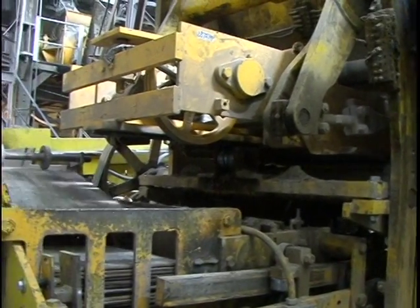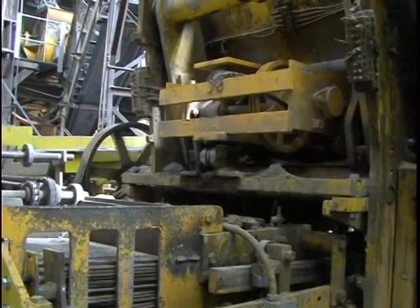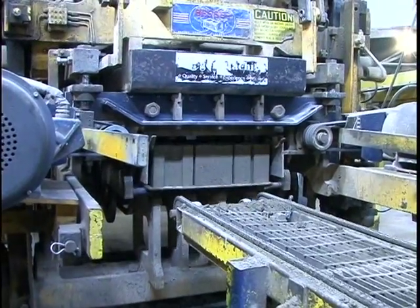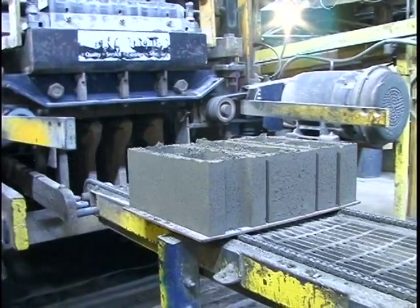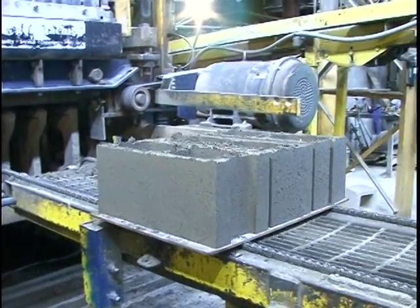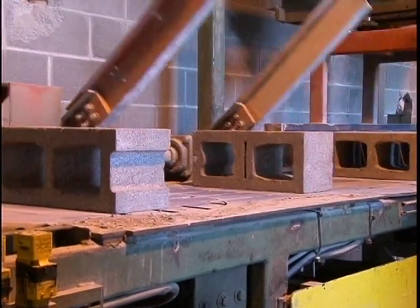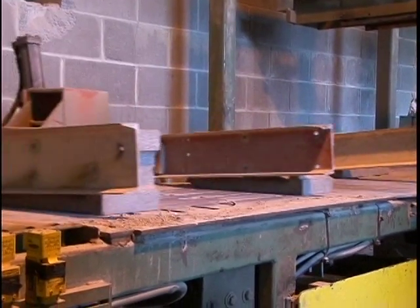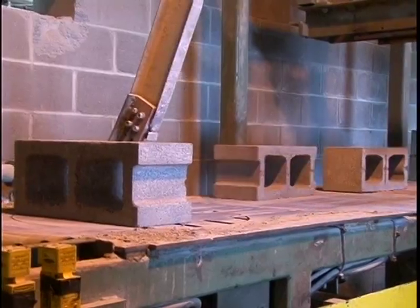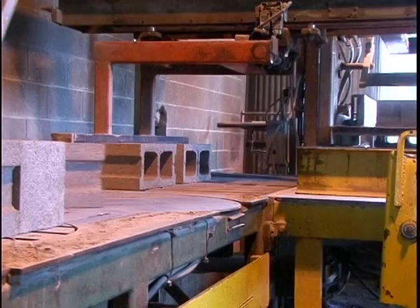Automation also came in the form of block machines. First was the V3M, which would make three 8x16 blocks at a time. After that was the V3R, and now the present machine, the V312. With automation in the plant came the Cuber, but I think the people that worked on the Cuber may disagree. This model is fully automated, but 25 years ago, you had to turn, flip, and sometimes stack the blocks as they came off the conveyor.